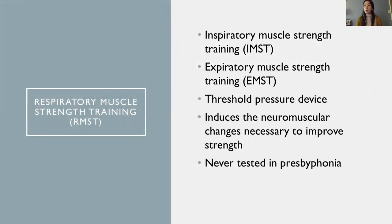Because of the known decrease in respiratory muscle strength with aging, we hypothesized that respiratory muscle strain training, RMST, would be a good intervention choice. There are two types of RMST: inspiratory muscle strain training, IMST, and expiratory muscle strain training, EMST.